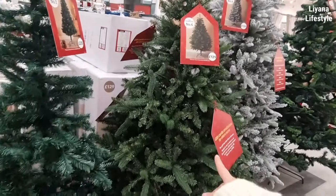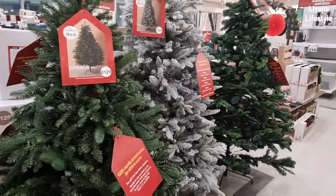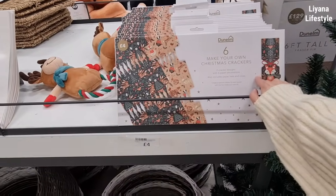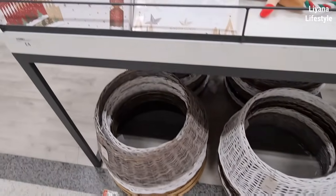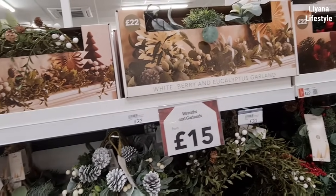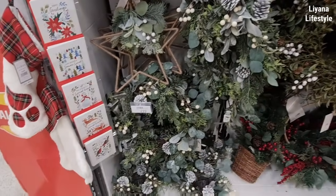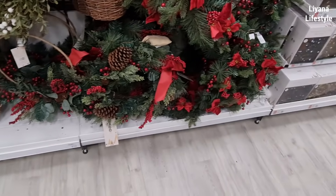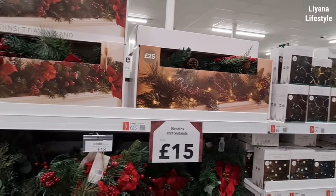This is some of their trees — £129. That's the same price, and that's taller and it's nicer. £20 for this one. Make your own Christmas crackers — that's different — £4. They've got the tree skirts at the bottom, window clings, and then some garlands — £22. Lots of wreaths — this one's £15, that's £22, and this is £20. Got the berry ones at the bottom.